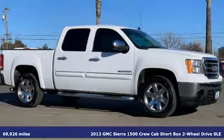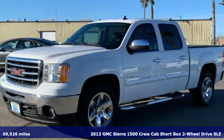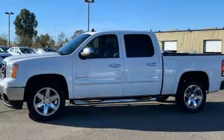It's a certified 2013 GMC Sierra 1500. Comfort, convenience, power and performance. For most trucks, these are ideals. For this truck, it's an undeniable reality.